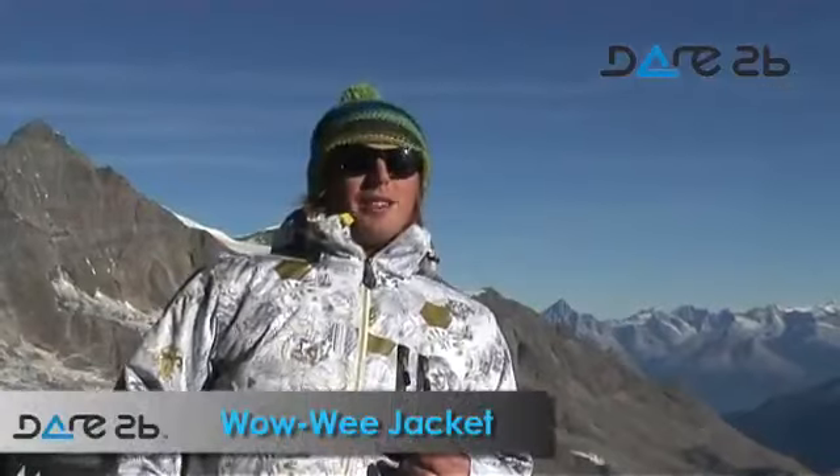This is the Wowie jacket from the Dare to Be Freeski range. It is an exclusive Dare to Be brand jacket.